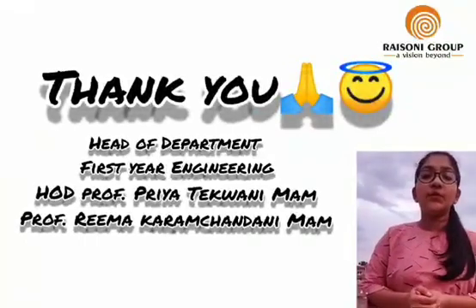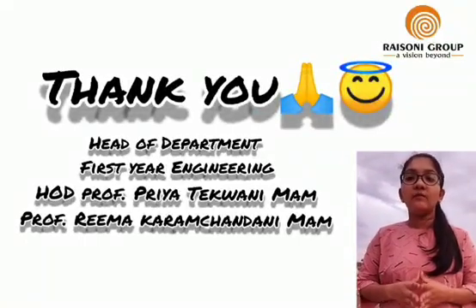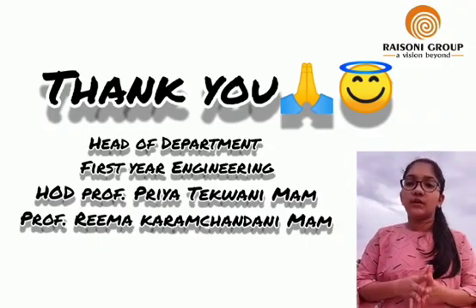Thank you to Prof. Mrs. Rima Karanchandani Ma'am and HOD Head of Department Prof. Mrs. Priya Tekwani Ma'am for guiding us and giving us this opportunity. Thank you.